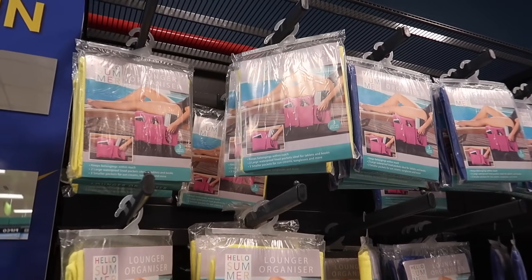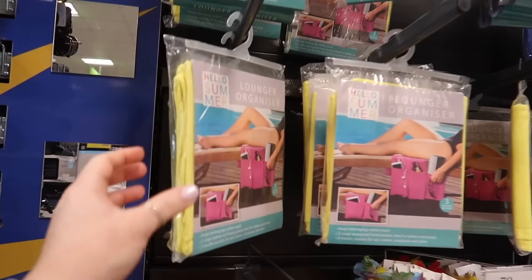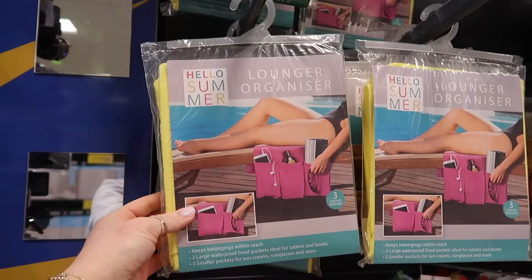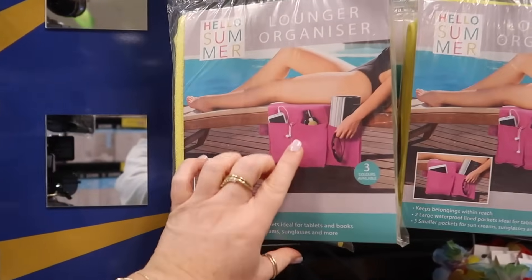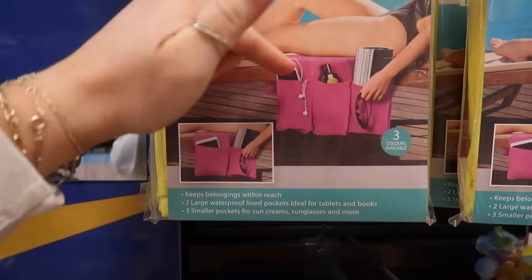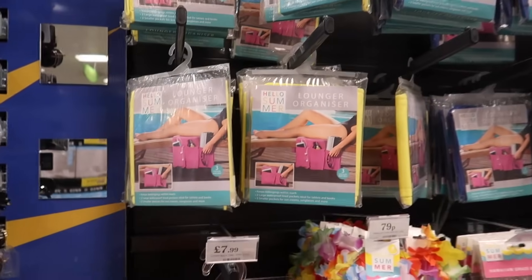I didn't think there'd be so much summer stuff to show you. But look at this lounge organiser — that's a bit different. They've got them in blue and yellow. It's like a little towel that goes over a lounger with pockets. That is pretty genius, £3.99 for that.